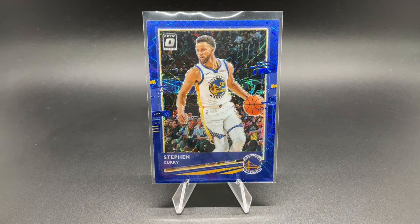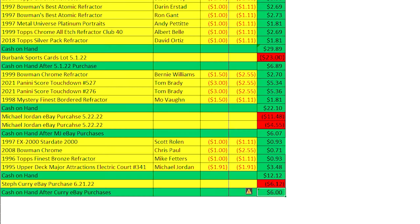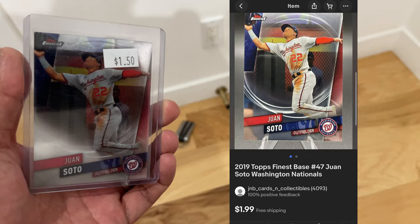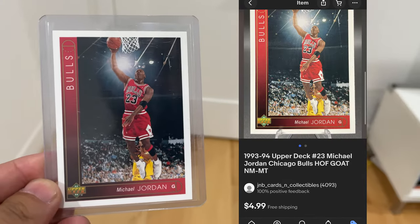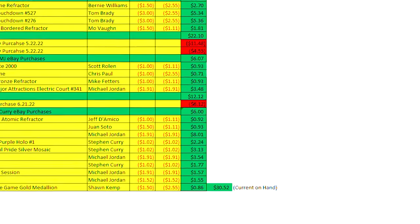When we last left off, I bought these Curry cards to add to the collection, which left me with six dollars in the card fund. Since then, I sold nine more cards, which included some of those Jordans and Curries that I picked up in the previous episode, and that gives me $30 to spend in the card fund.